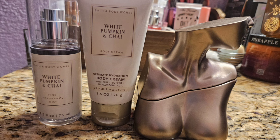Up next is White Pumpkin and Chai, a scent I'm obsessed with — like the perfect fall scent. It's a little spicy but still really sweet and gourmand. I paired it with my Eilish by Billie Eilish, which is also kind of a spicy vanilla and another perfume I love. These go together amazingly well; I've worn these together before and will 100% wear them again.